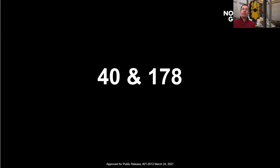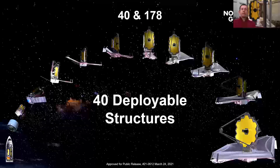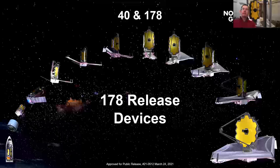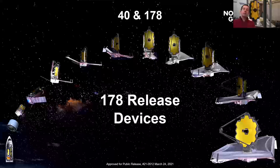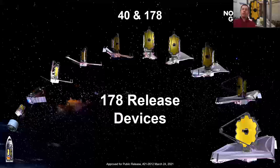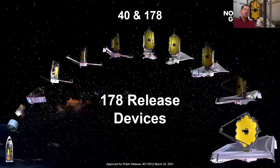One of the crazier things about JWST: the numbers 40 and 178. You might know we're a giant transformer. We have 40 deployable structures — 40 things that move in some form or fashion — and 178 release devices: pins, plates, or joints held together for launch loads that need to release so we can go through all 40 deployments. Going from left to right in the graphic, you can see us packaged inside the fairing of the rocket, all tightly packaged.